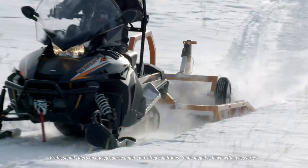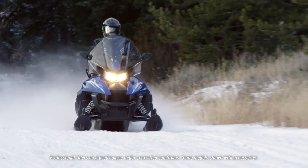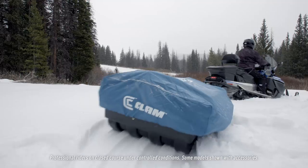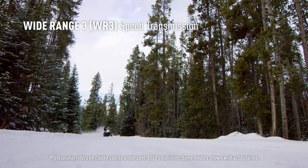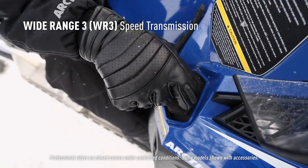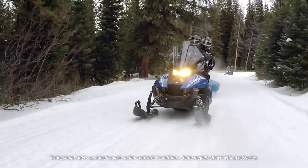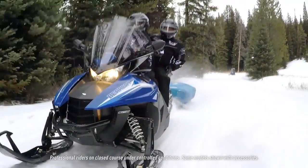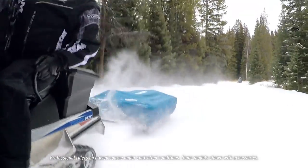These machines pull their weight regardless of the task. The Bearcat 7000 XT employs a powerful 125-class horsepower, four-stroke engine, perfect for hauling, pulling, and long-distance riding. The Bearcat 7000 XT is equipped with a wide-range, three-speed transmission with easy shift. This gearbox offers ultra-low gearing — the industry's lowest — ideal for starting while pulling heavy loads. This is how you avoid track spin.